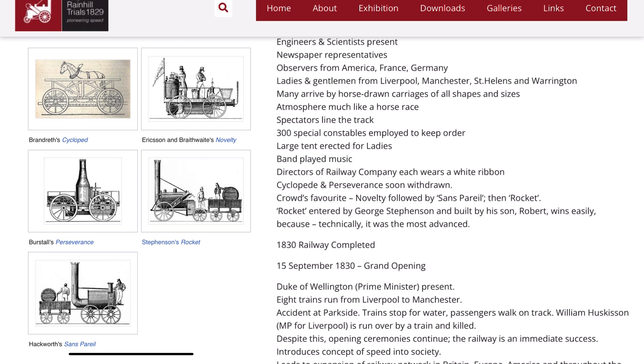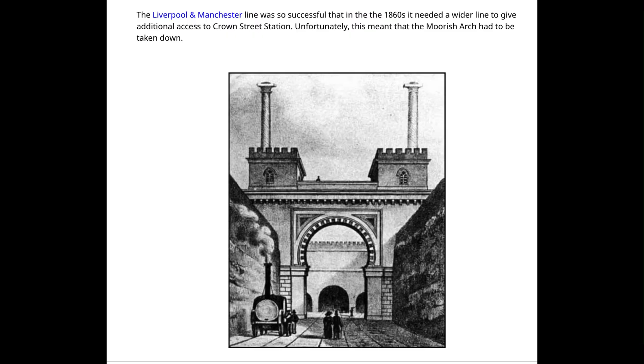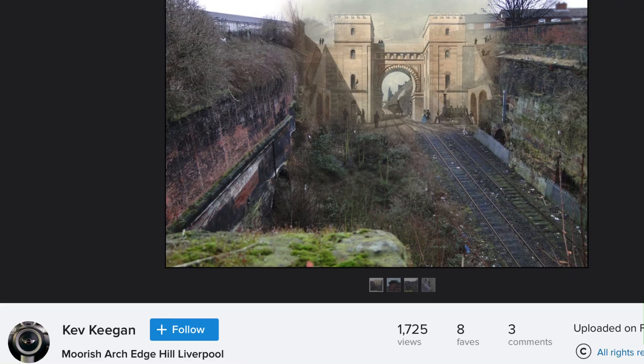And in less than a year — bish bash bosh — the railway is complete and open. The Moorish Arch didn't last too long; it was taken down in the 1860s. Here's a depiction of where the Moorish Arch would have been.